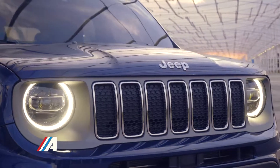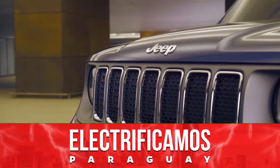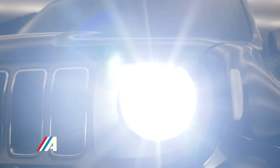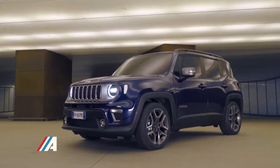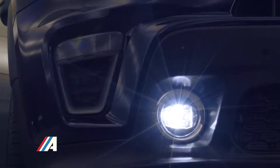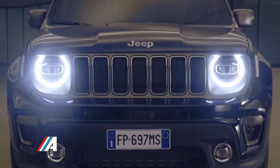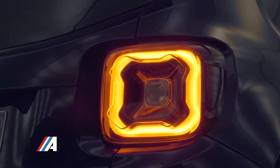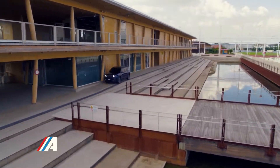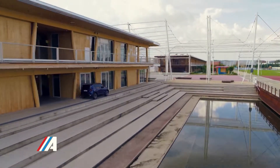El Jeep Renegade 2019 fue recientemente presentado en el salón del automóvil de Turín, Italia para el mercado europeo y recibe importantes cambios estéticos tanto en el exterior como en el interior. El todoterreno americano más pequeño nació con la vista puesta en Europa, en consonancia con la moda todoterreno en la que este SUV del segmento B encaja a la perfección. La marca norteamericana ha escogido el viejo continente para hacer debutar al Jeep Renegade 2019, donde ya comenzó a comercializarse a finales del mes de junio.